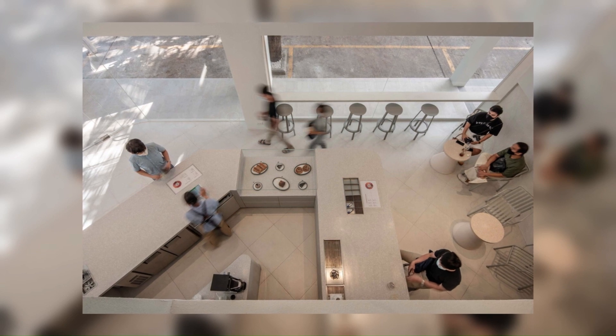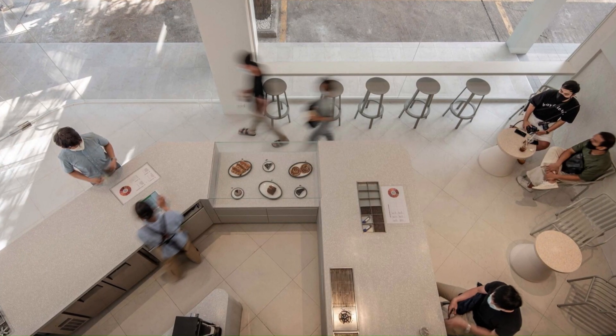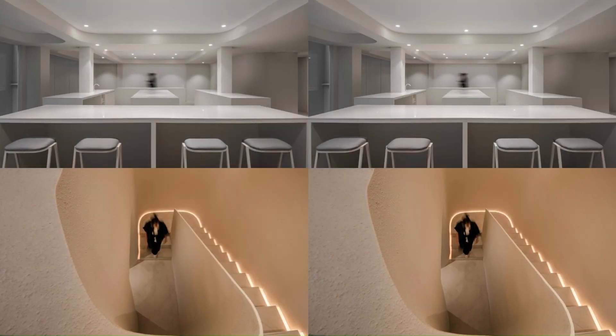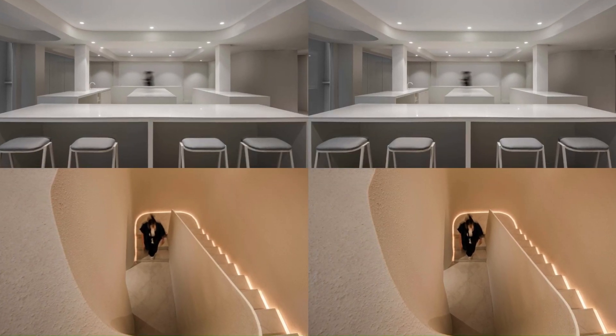Being hand-picked and sorted, the beans are then placed on raised beds to be dried by the golden rays of the sun, before the flavor complexity and taste characteristics of the beans get developed in the roasting stage by experienced roasters.